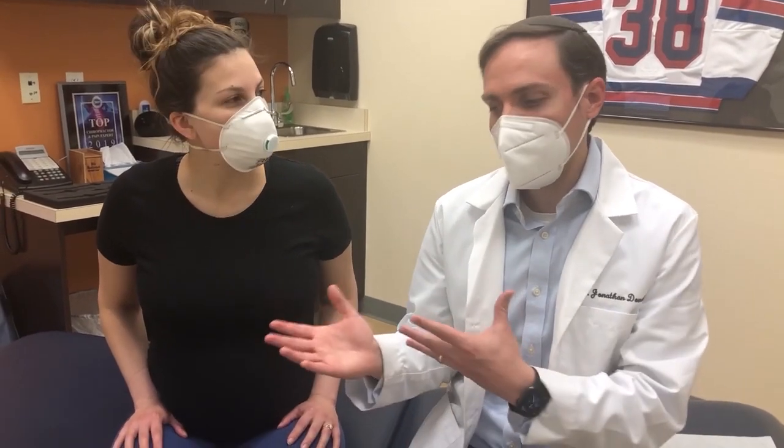Hi, I'm Dr. Jonathan Donath from Joint Effort Chiropractic here in White Plains, New York. Today, we're here with Christy. Christy's 33 weeks pregnant, and I'll let her tell you a little bit about her experience so far. But there's so much fear and unknown when you're pregnant, you're in pain, you don't know who to go to or what to do. So today, we're going to demonstrate what I do at an average visit with someone who's pregnant.